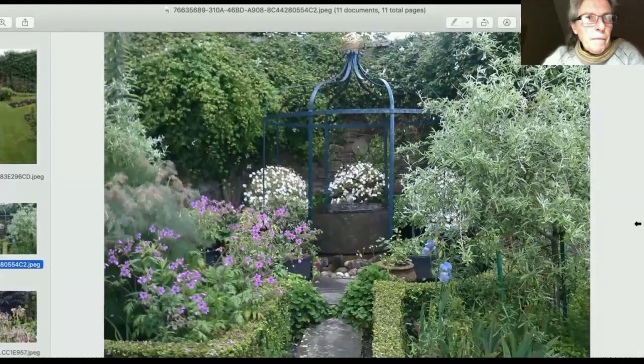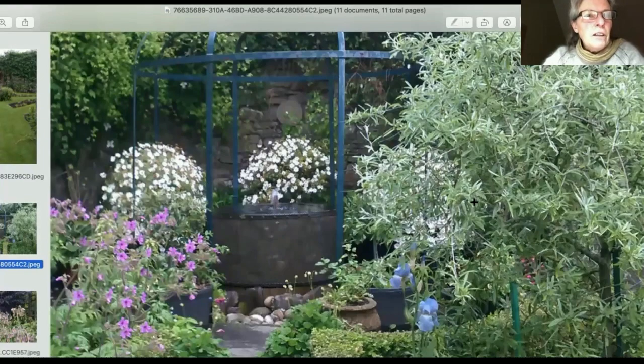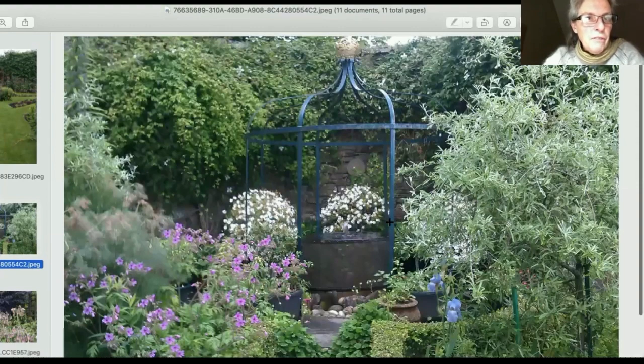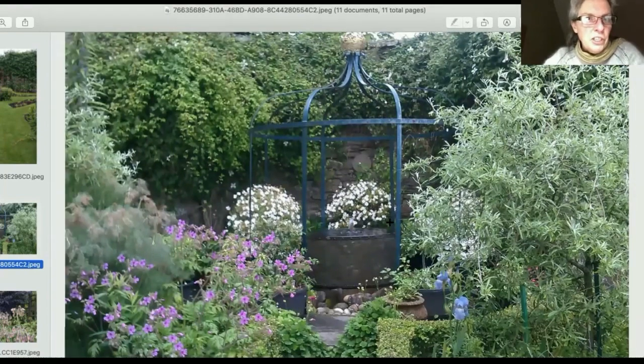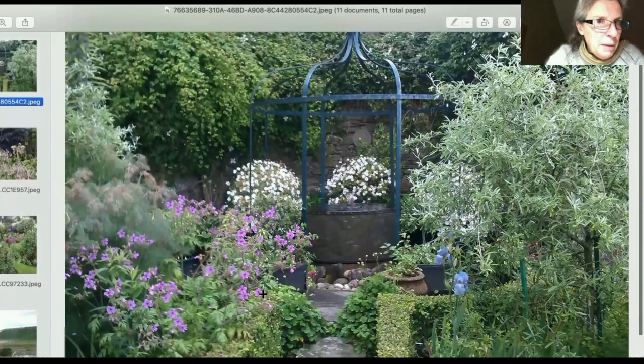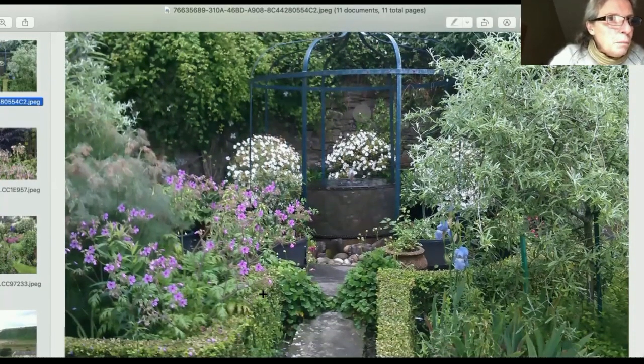Look at this rose arch and the incredible copper bowl beneath it — absolutely to die for. I've always wanted one that big; I couldn't decide whether to turn it into a jacuzzi or plant it up — probably both. There's the weeping pear again, soft box hedges, and a geranium maderense — the purpley-pink flower on the left — backed by bronze fennel. Really lovely combinations. You could probably spend a whole day in this garden and still not see every plant.